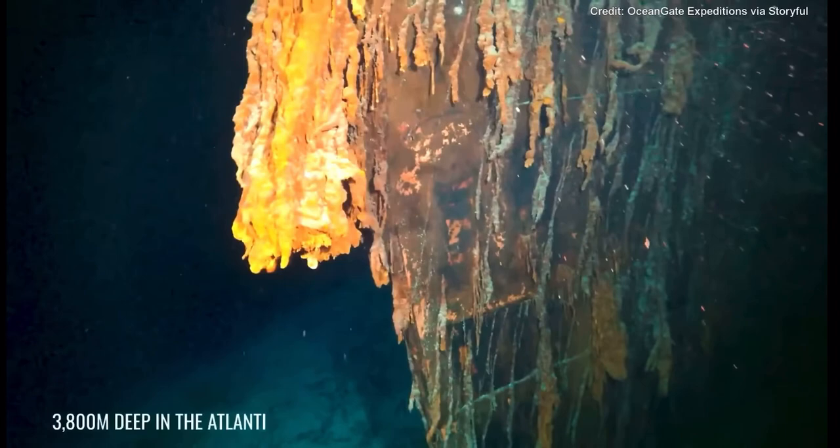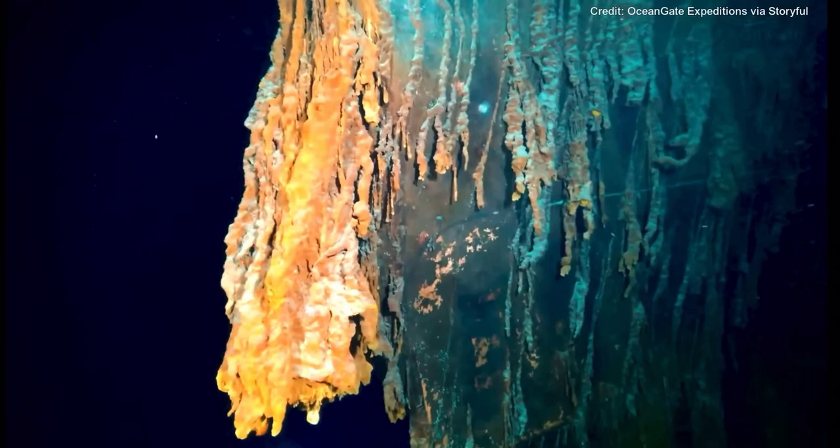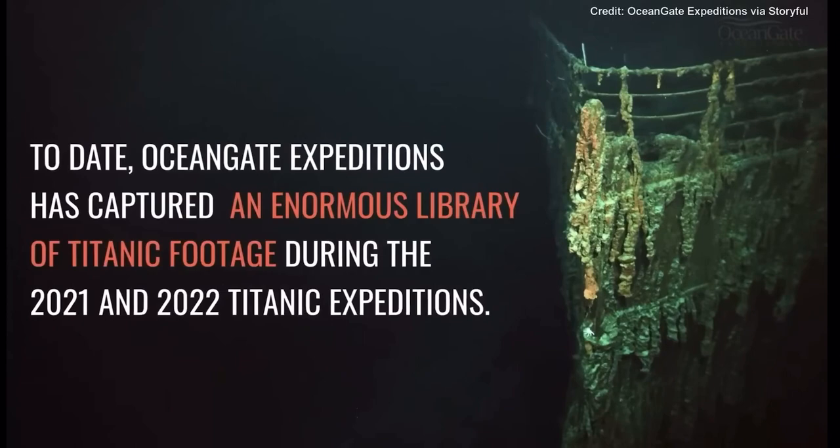What looks like a large elephant trunk is in fact cell-like structures called rusticles. These are formed when iron-eating bacteria attach to steel and sunken ships.